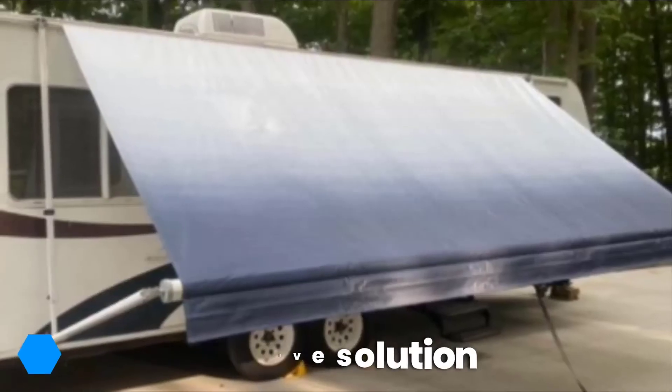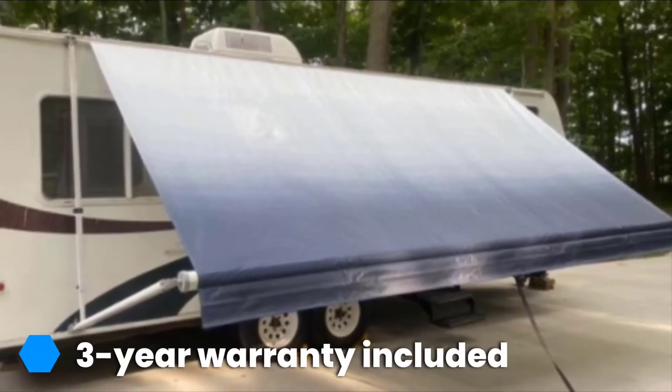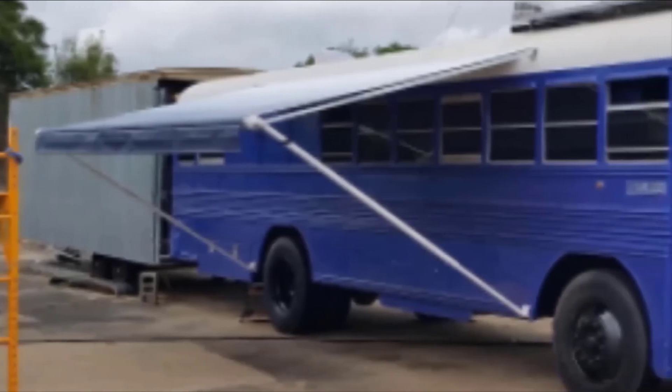Coming with a 3-year warranty, this option uses welded weather guard to protect against the elements and makes your awning suitable for use in all climates. Customers also note that this is a very easy-to-install option, with many having their new awning fabric up and running within an hour.